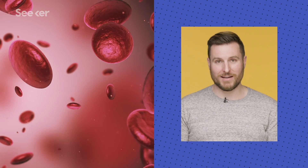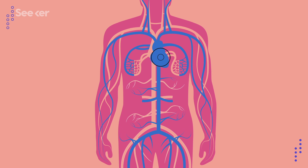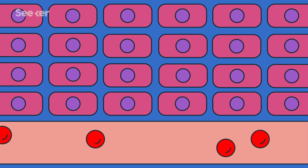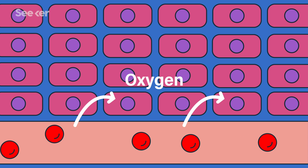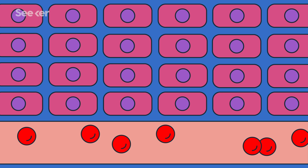Before we can understand the lymphatic system, we need to know how blood moves around the body. Here's your cardiovascular system. The heart pumps oxygenated blood through the arteries, which branch off into smaller and smaller tubes until they arrive at the body's different tissues — muscles, organs, anything that consumes oxygen. Once arteries get to tissues, they thin out into extremely tiny capillaries. These vessels are so thin, and the conditions just right, so that red blood cells drop off their oxygen molecules to those tissues and then return to the lungs to pick up more oxygen and the cycle continues.